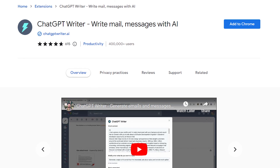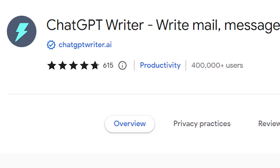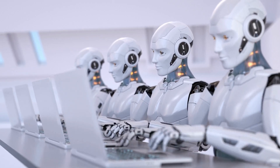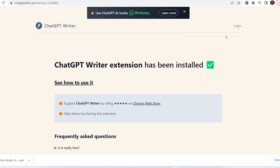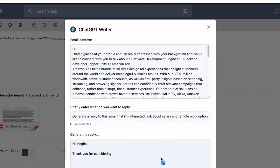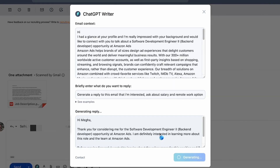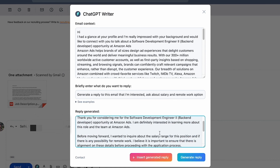Number 7: ChatGPT Writer — Mail and Message with AI. ChatGPT Writer, true to its name, is a wunderkind when it comes to drafting emails and messages on any website. The setup is a piece of cake — log in to OpenAI, click on the extension, and you're off to the races. You feed the extension some context about what you want your email or message to be about. It could be an entirely new email or a response to an ongoing conversation, and the extension whips up a response that's sure to impress.